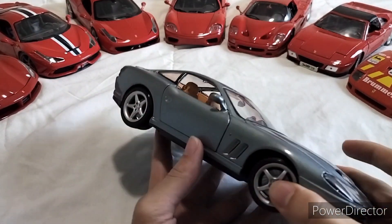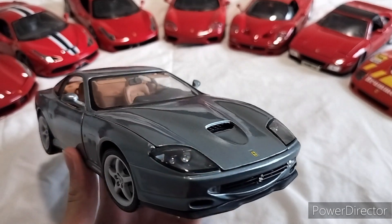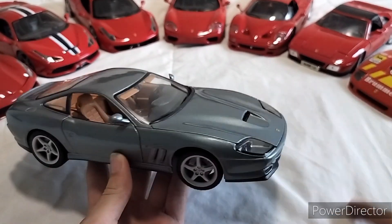It's the Maisto. You might be wondering why get the Maisto when you can get the Bburago? And to that answer, I have very good reasoning.